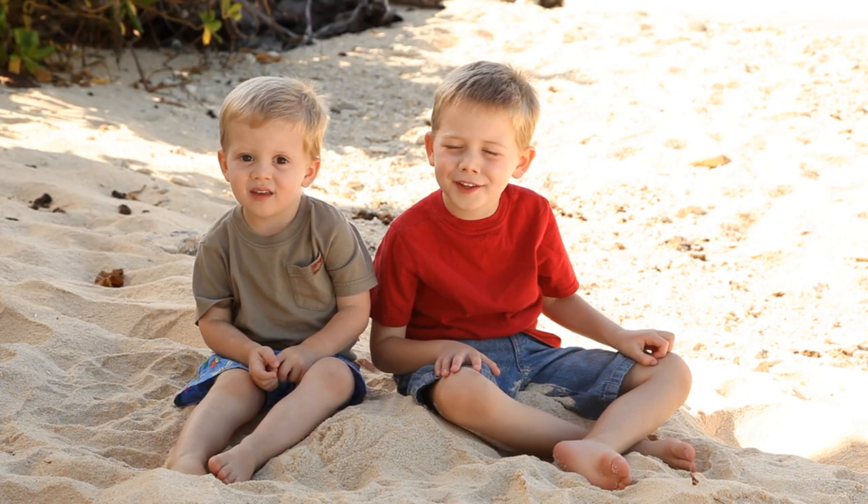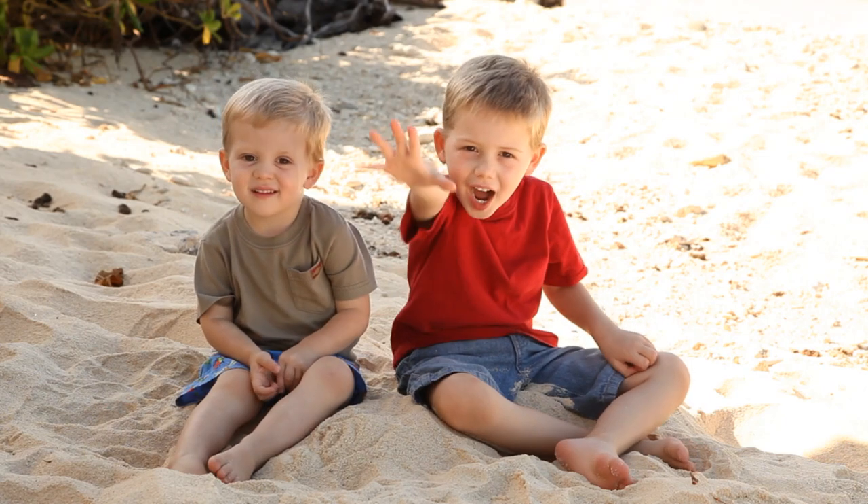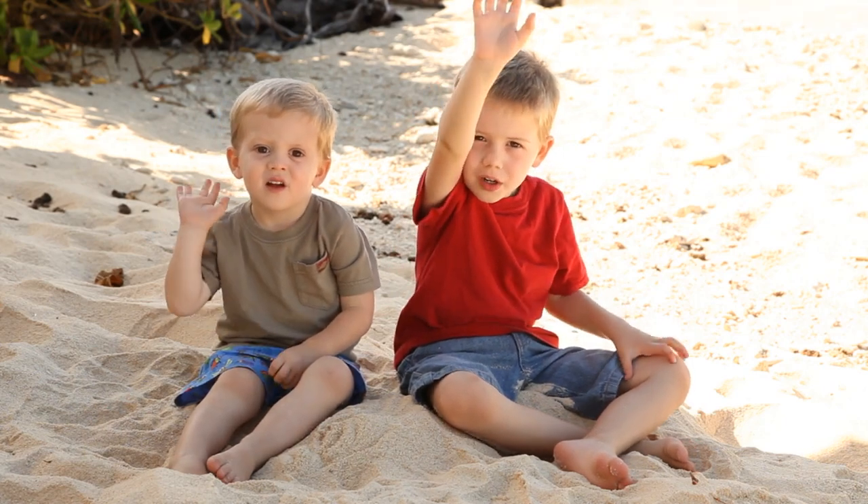Hi, my name is Ethan and I'm Justin. We're going to talk about five things about hermit crabs.